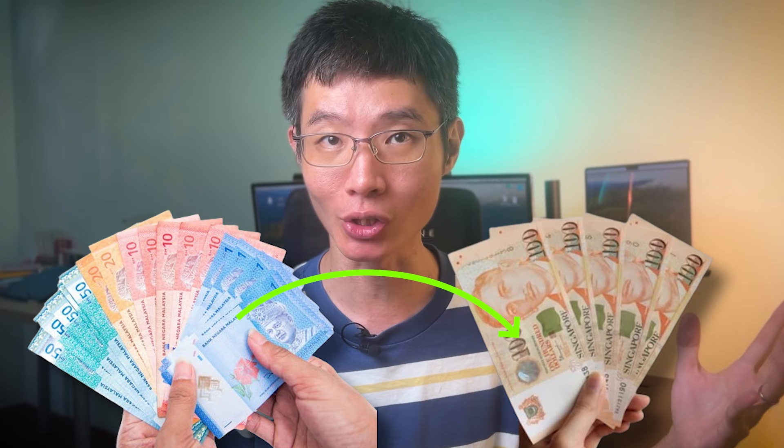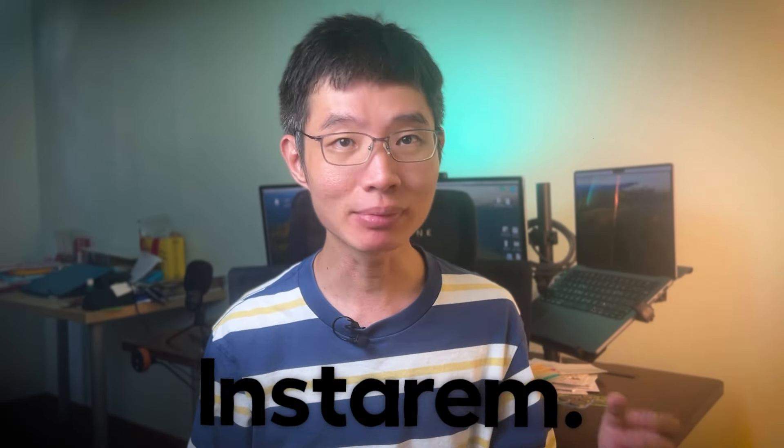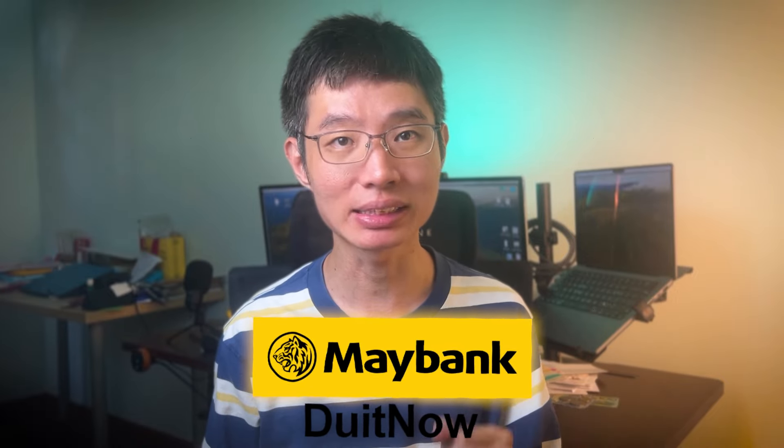In this video, I will show you which is the best method to transfer your money from Malaysian Ringgit to Singapore Dollars. I will be comparing all of the popular methods of transferring, namely Money Mesh, BitPay, Instagram, Sunway Money, WISE, CIMB, and the latest DoItNow overseas transfer.